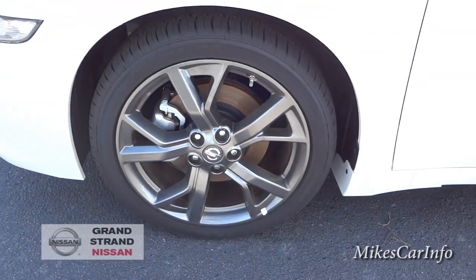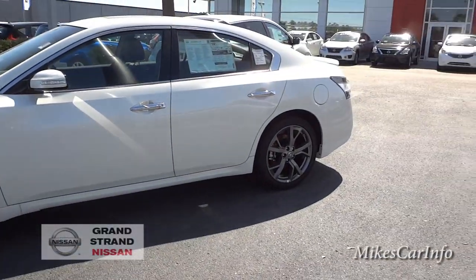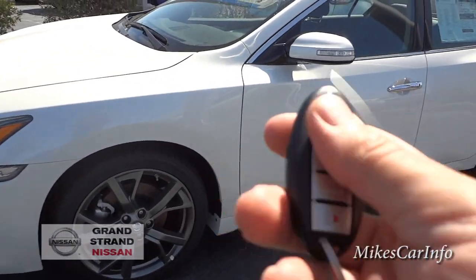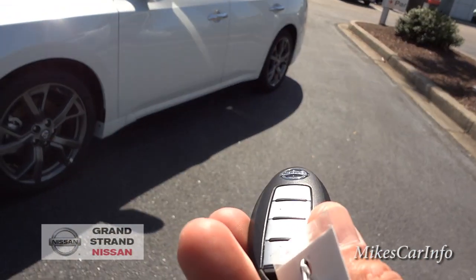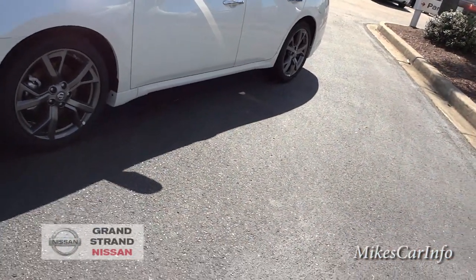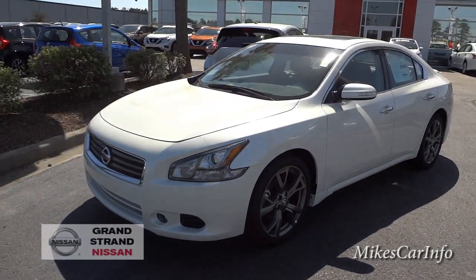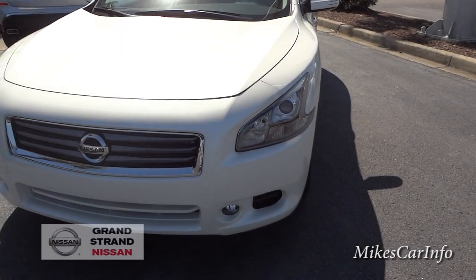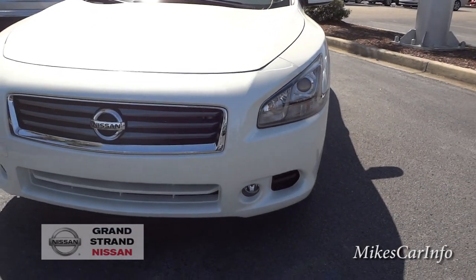This one has the upgraded 19-inch aluminum wheels with a dark color — not really blacked out, but a dark look to them. It has the Intelligent Key, so you can lock and unlock the doors and open the trunk with the key. I'm just going to put the key in my pocket for the rest of the video because you don't really need the key in your hand — as long as it's in your pocket or purse, you're good. Up front we've got the projector xenon headlights and fog lights at the bottom.